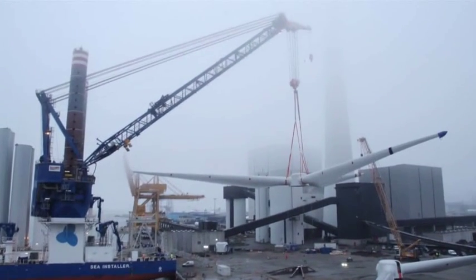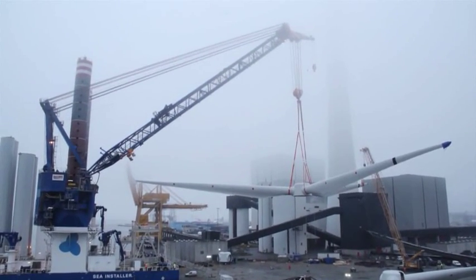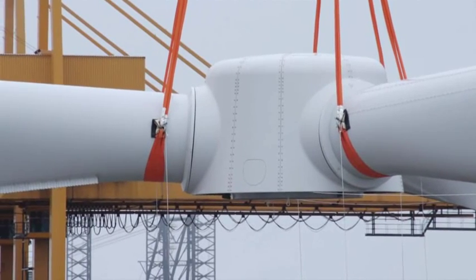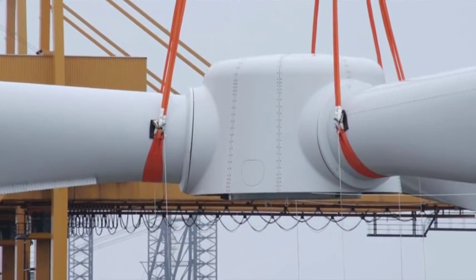My name is Henrik Iwande. I am the project manager for Gunfleet Sands 3. This project is a pioneer project. We are working together with two of our partners, DONG and ATC, on this demonstration project where we are installing the first 6.0 turbines offshore.